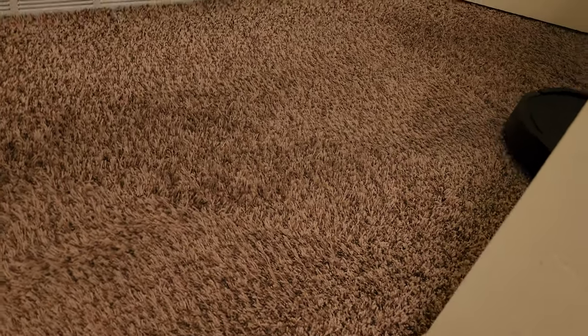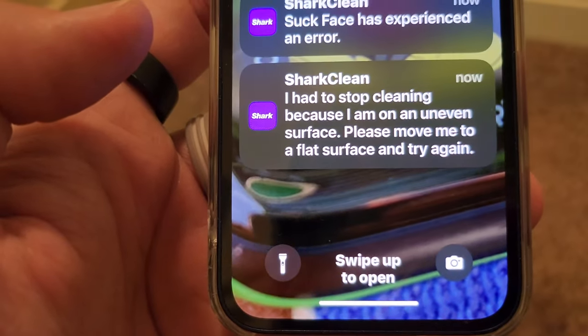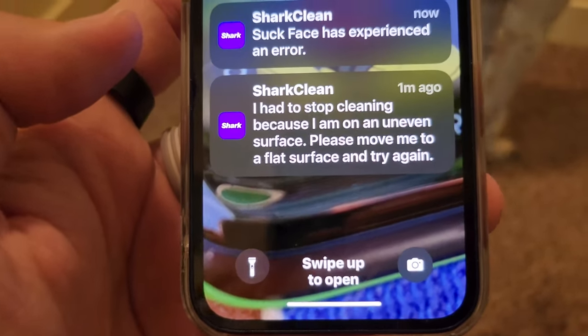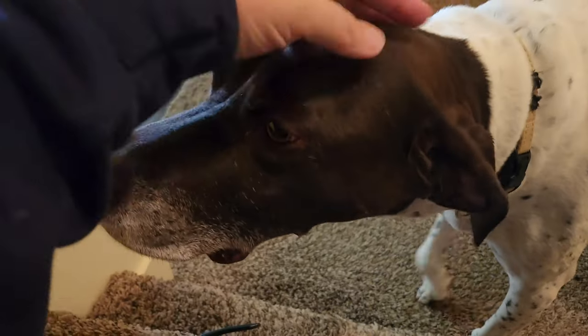You're pushing it. Come on! Because it was stuck underneath the bed, it said it had stopped cleaning because it's on an uneven surface — please move me to a flat surface and try again. You like that vacuum cleaner, don't you, puppy? It's only tried to attack you twice, right? Only twice.